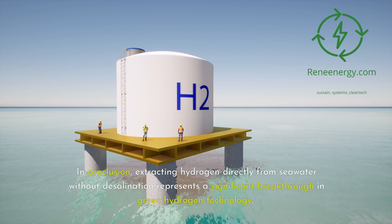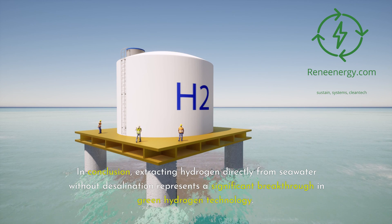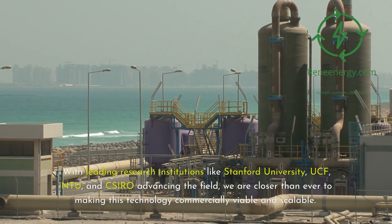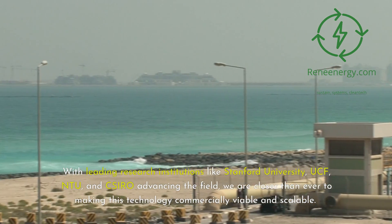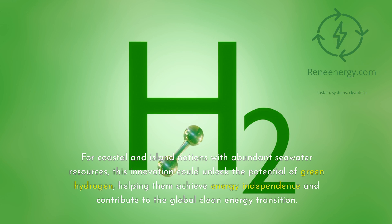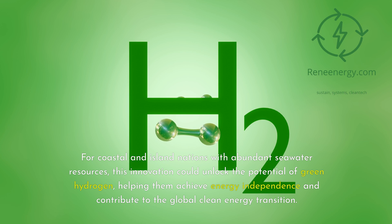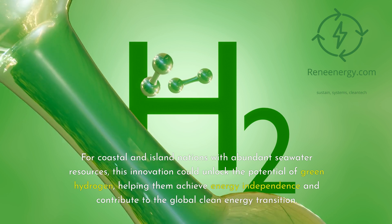In conclusion, extracting hydrogen directly from seawater without desalination represents a significant breakthrough in green hydrogen technology. With leading research institutions like Stanford University, UCF, NTU, and CSIRO advancing the field, we are closer than ever to making this technology commercially viable and scalable. For coastal and island nations with abundant seawater resources, this innovation could unlock the potential of green hydrogen, helping them achieve energy independence and contribute to the global clean energy transition.